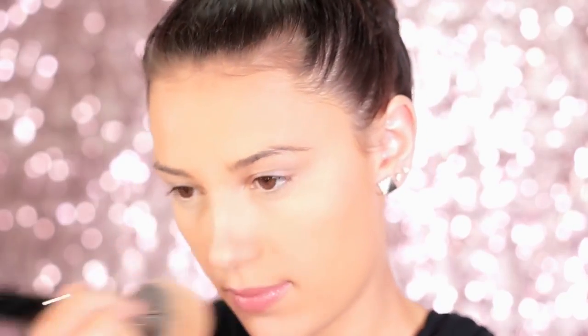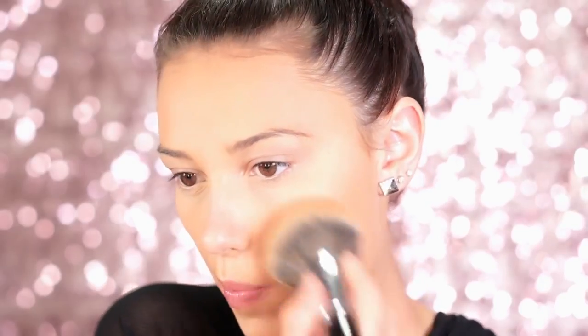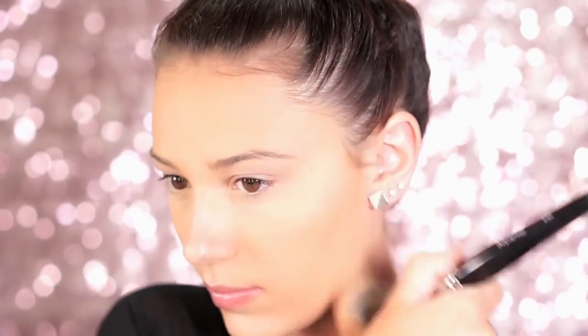Setting under the eyes prevents creasing and further highlights that area. To set our foundation I'm using the NYX Hydro Touch Foundation Powder in Medium Beige. I always love to set my foundation with a powder because it prolongs it tremendously. If your foundation disappears by the end of the day, definitely try a foundation powder — for homecoming especially, this is a great option.